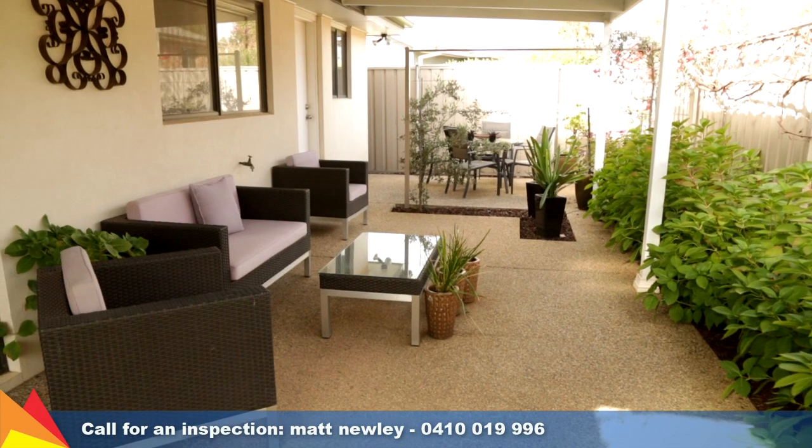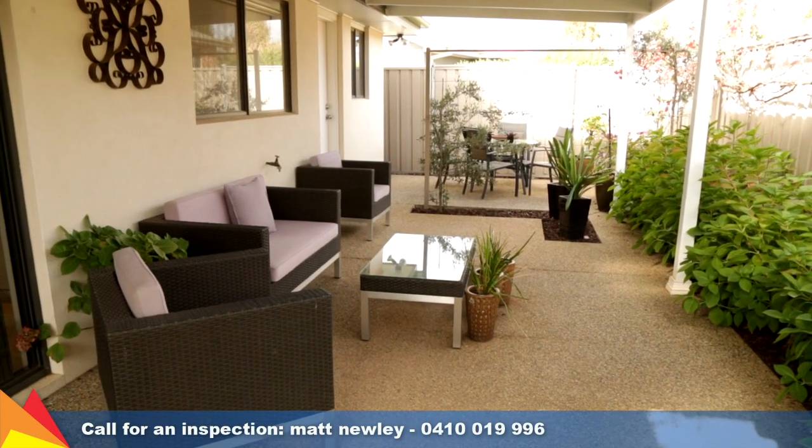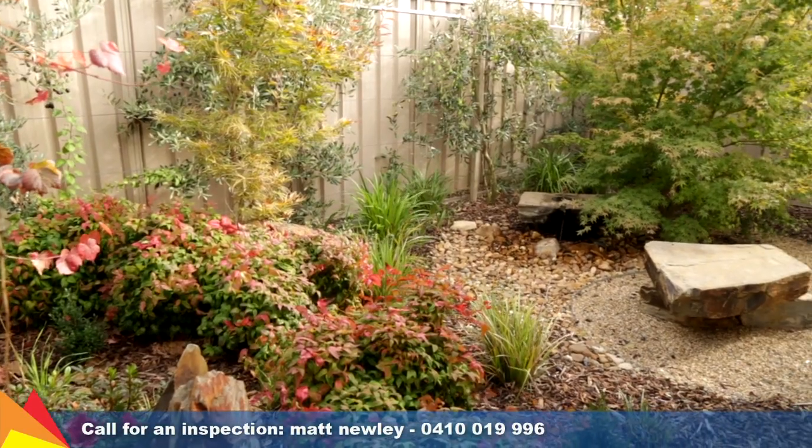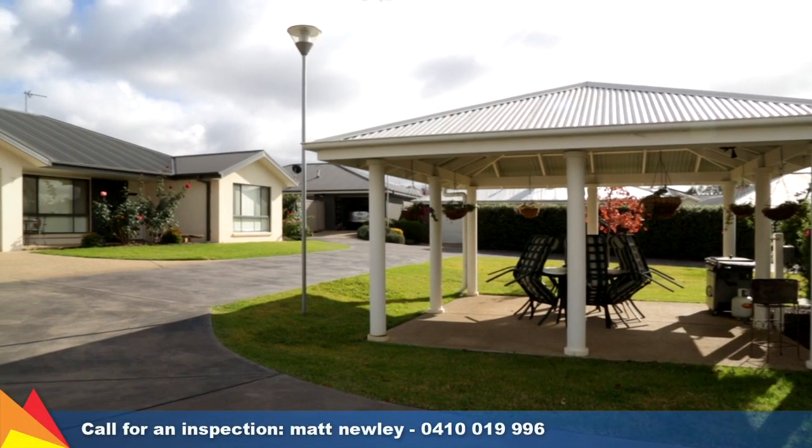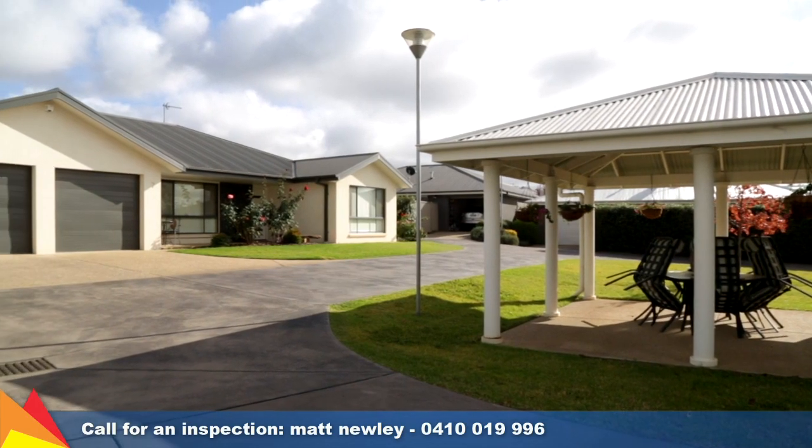The private courtyard will impress with its oriental influence and water feature. There are separate zones for entertaining or relaxing. Residents can also make use of the entertaining rotunda within the complex.